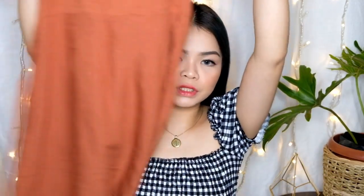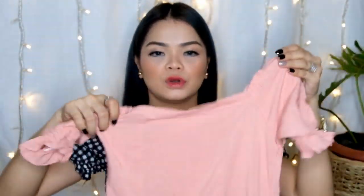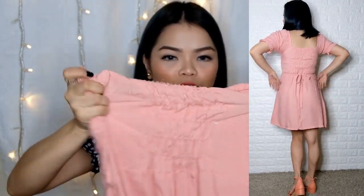Next one naman is a simple dress — yung uuso din ngayon na parang Lola dress. Basta Maria Clara sleeve, ganyan. Simple lang din siya, rust color. Tapos meron din tayong old rose. May garter lang siya para kapag medya madubis ka, magsa-stretch siya. This is only 200 pesos.